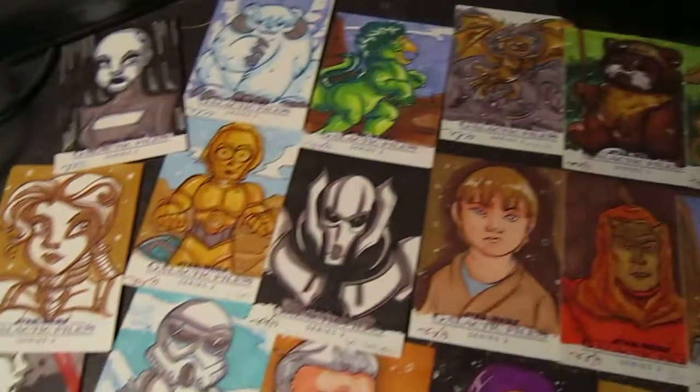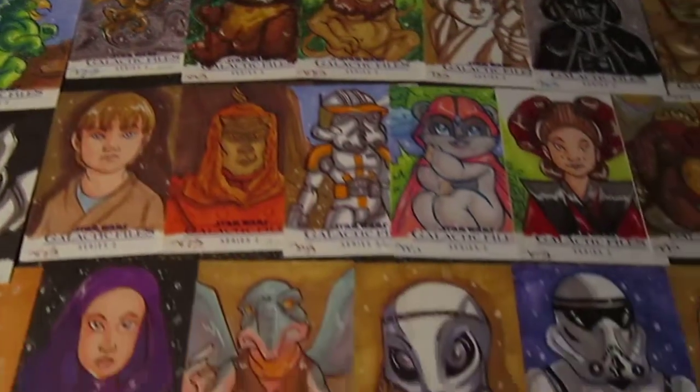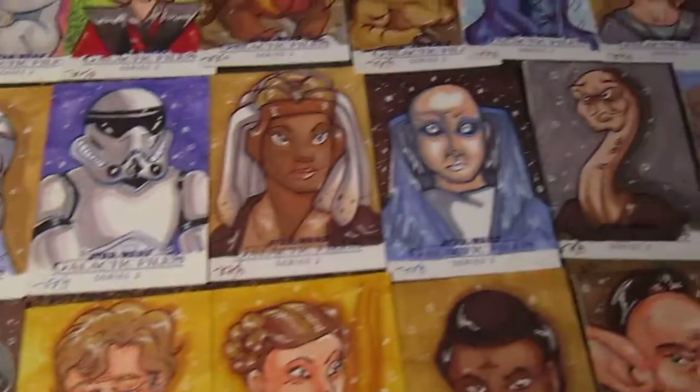These cards will be out probably in August, because they're due pretty soon. Hopefully they look pretty cool. Okay, thanks.